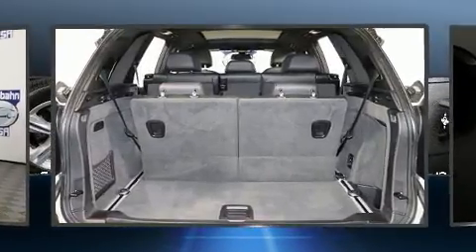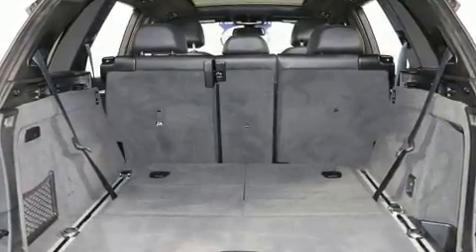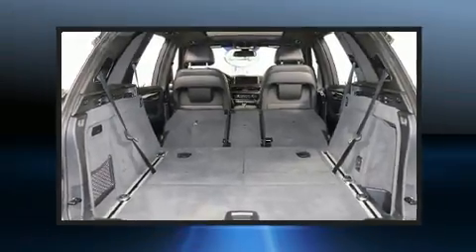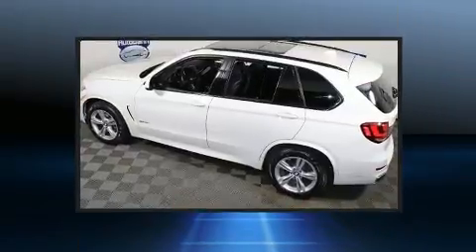For added security, dynamic stability control supplements the drivetrain. Turbocharger technology provides forced air induction, enhancing performance while preserving fuel economy. Everything is where it ought to be, from the dashboard controls to the door locks and window controls.